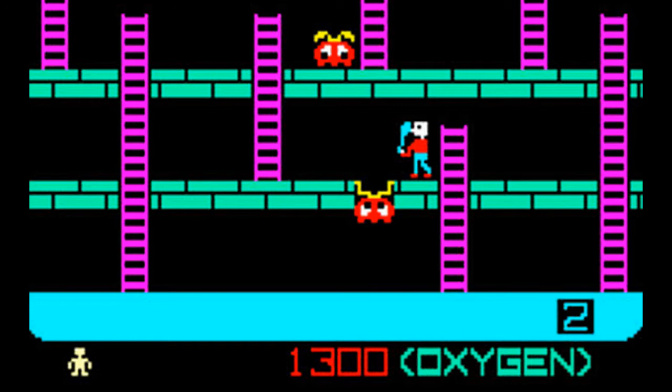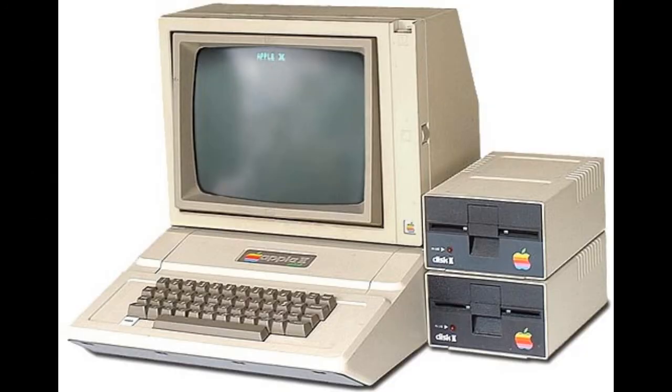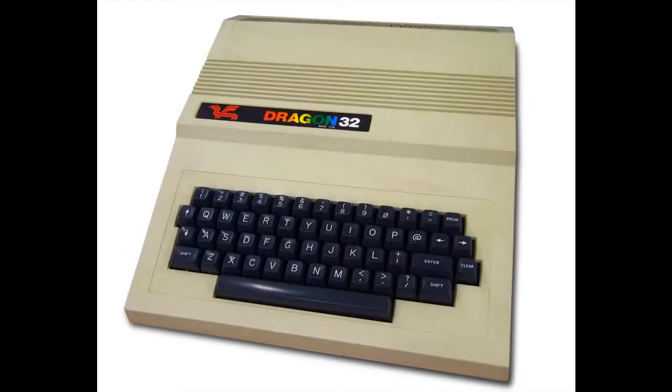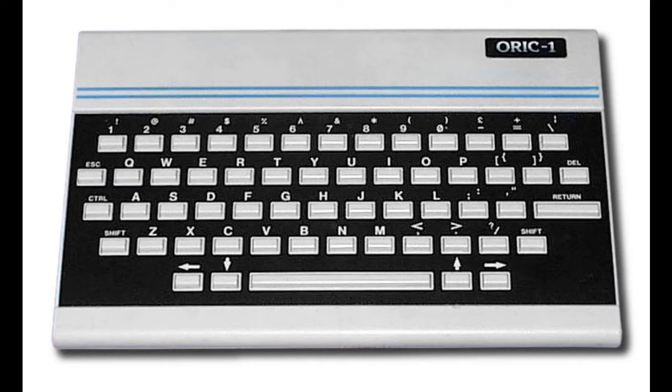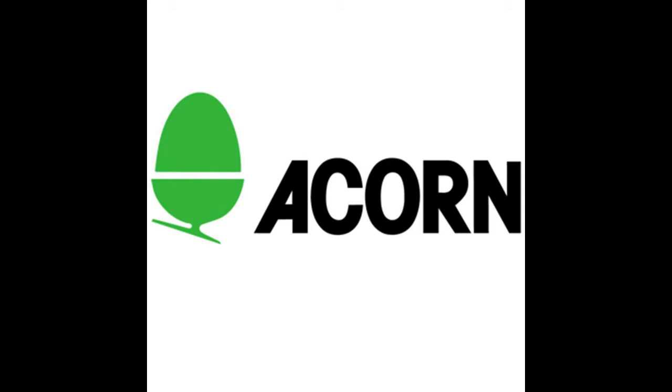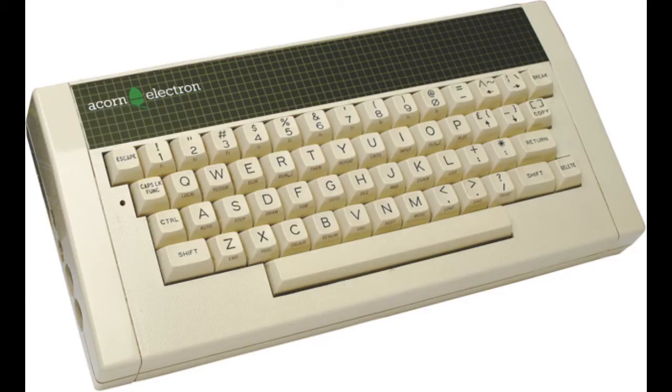So Space Panic itself, although not especially popular commercially, gave rise to many, many clones that came out across pretty much every console and platform in the 80s, ranging from the Apple II, the Atari, the IBM PC, the Spectrum, the Dragon, the Oric, the Amstrad CPC, and various flavours of Acorn computers, including the BBC Micro and the Acorn Electron.